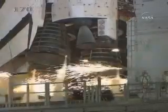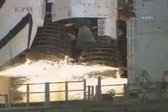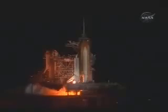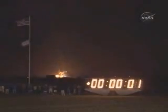Ten seconds. We have a go for main engine start. Six, four, three, two, one. We have booster ignition and liftoff of the Space Shuttle Discovery, lighting up the nighttime sky as we continue building the International Space Station.